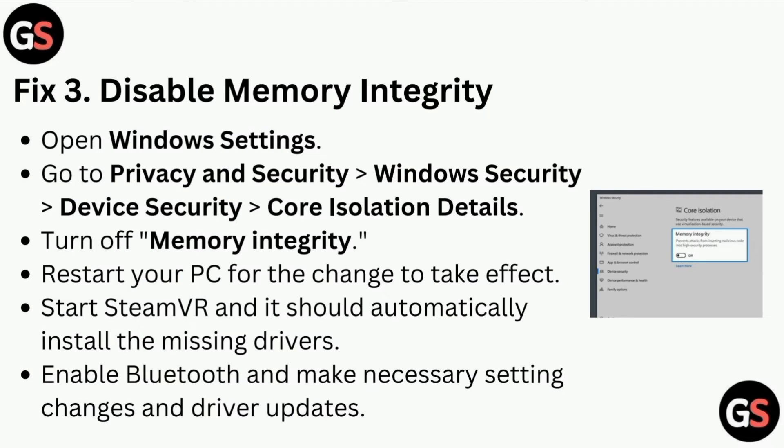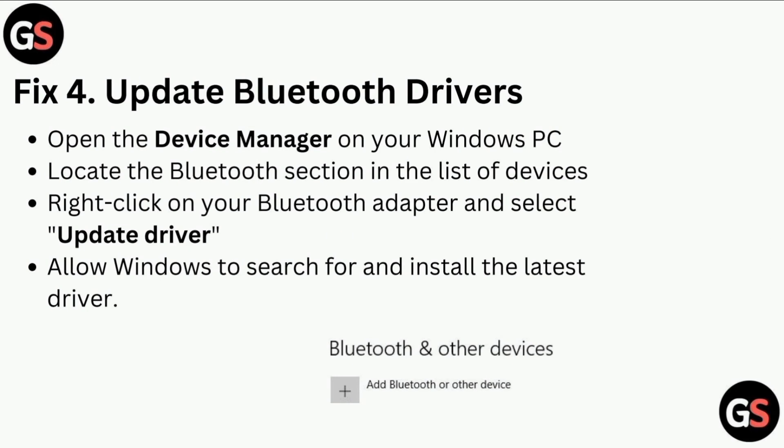Enable Bluetooth and make the necessary setting changes and driver updates. Fix four is to update Bluetooth drivers. Open the Device Manager on your Windows PC, locate the Bluetooth section in the list of devices, right-click on your Bluetooth adapter, select 'Update Driver', and allow Windows to search for and install the latest driver.